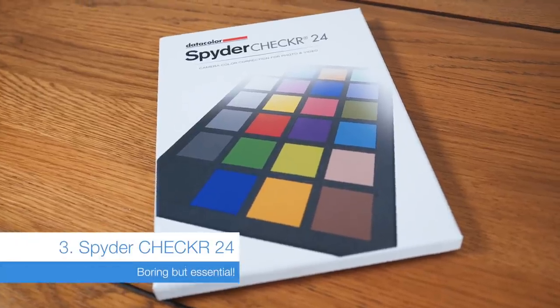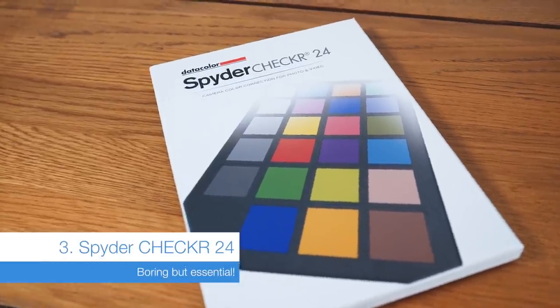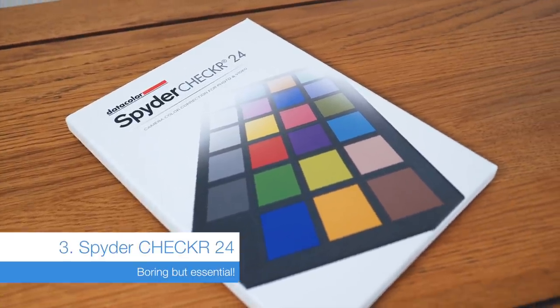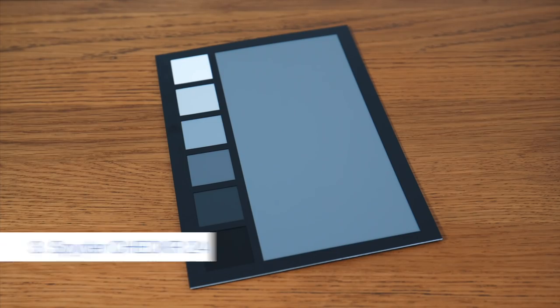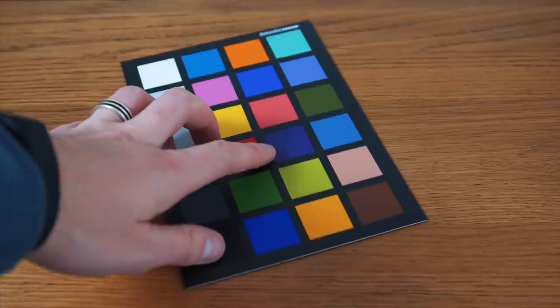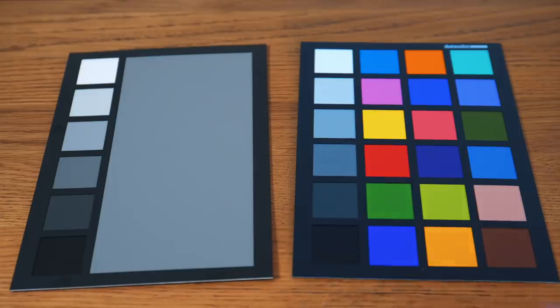I recently picked up the SpiderChecker 24 colour chart, which takes the prize as the least interesting product in this video. Uninteresting it may be, but I've found myself using it a great deal since I bought it. You can check your exposure, check your white balance, check your colours in your footage — it's so useful.